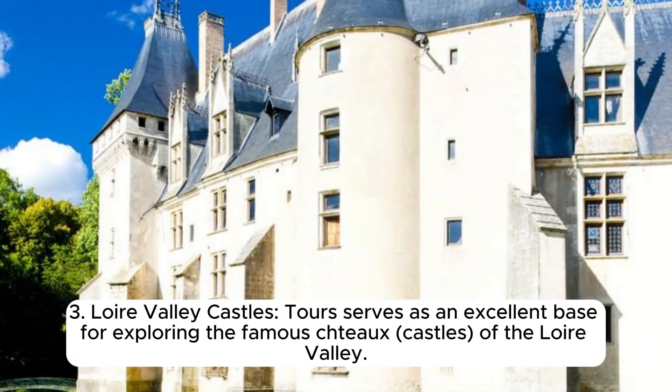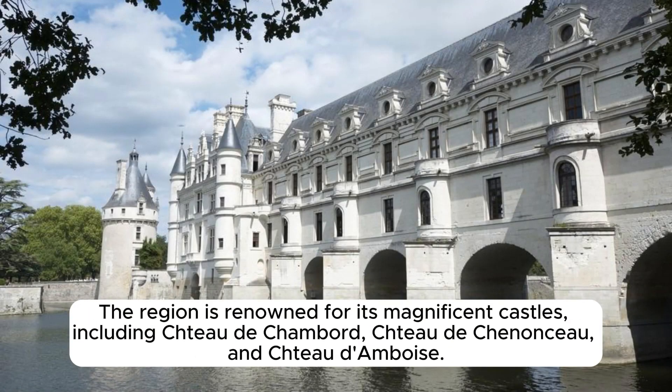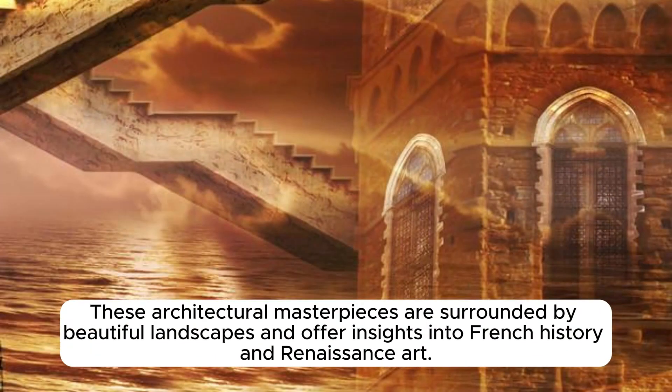Tours serves as an excellent base for exploring the famous châteaux of the Loire Valley. The region is renowned for its magnificent castles, including the Château de Chambord, Château de Chenonceau, and Château d'Amboise. These architectural masterpieces are surrounded by beautiful landscapes and offer insights into French history and Renaissance art.